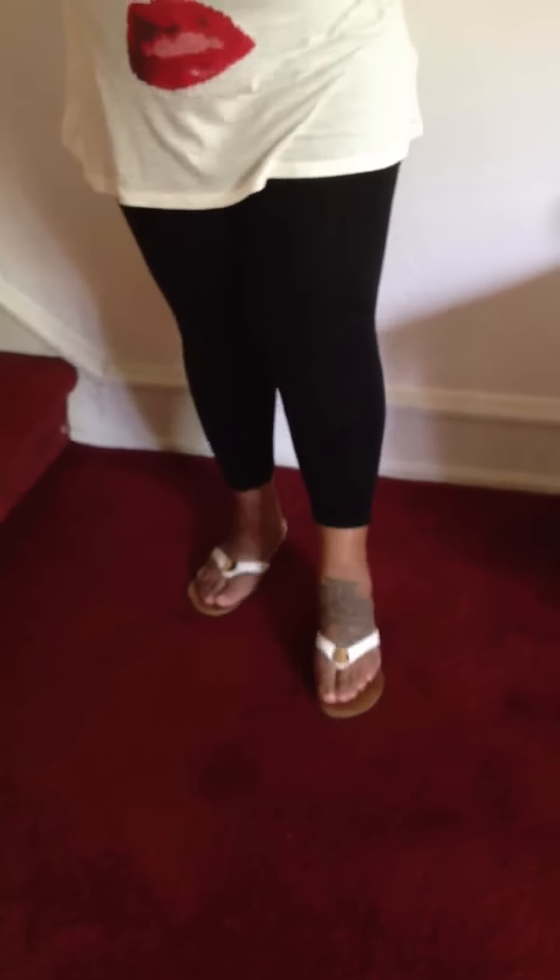And for my shoes, they're just a simple sandal — white sandal with a gold detail on them. I got them from TJ Maxx and they were $17.